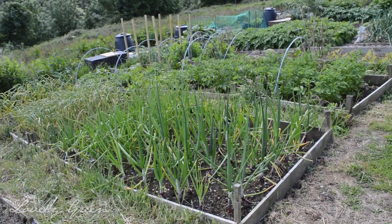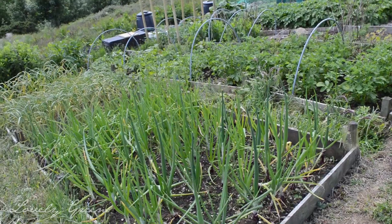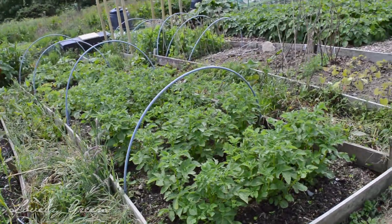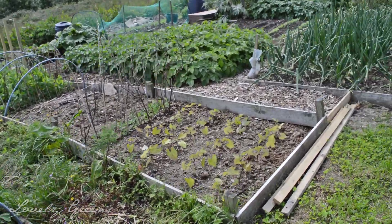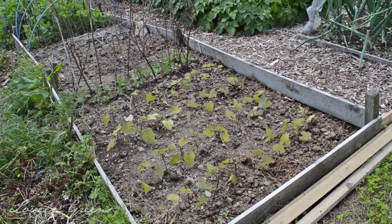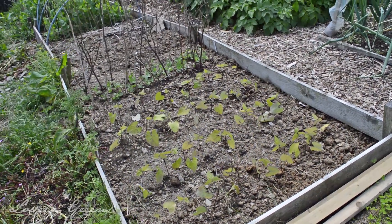We're walking between two committee members' plots. I think these are Chris's onions — I can see red onions growing there — and we've got potatoes. I think we're now on Steve's plot. He's got some dwarf French beans growing here — these ones don't climb up canes like my runner beans will; they stay quite compact. I'll also be planting some of these in my plot next week.